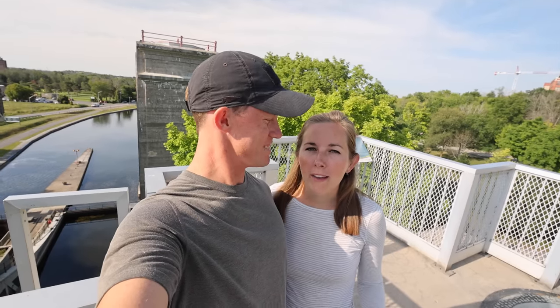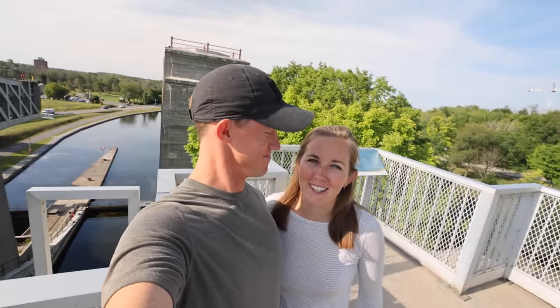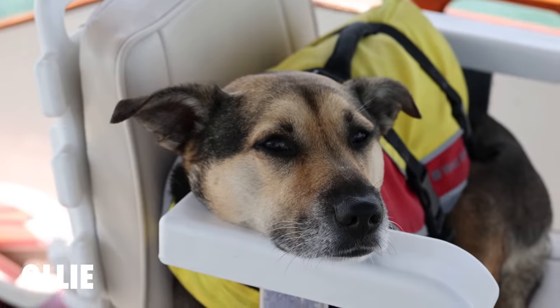Today we are going to tell you all about locking and what we have learned throughout all of our locking experiences. We're going to be talking about the five phases of locking as we continue locking throughout the day today. Hi, we're Jen, Elliot, and Ollie.